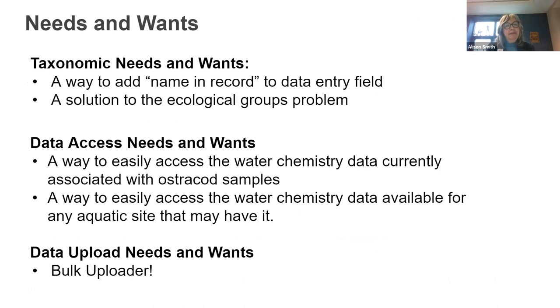For needs and wants, we share many that have already been mentioned. We would particularly like to figure out a way to add the name-in-record to the data entry field, so that when papers are published and species are mentioned, we can put the original name in there. The names can change — this is not necessarily a synonymy issue, but corrections — so we need a way to trace back what original names were used in the data.